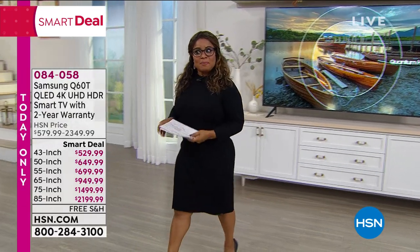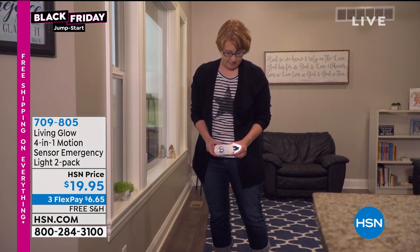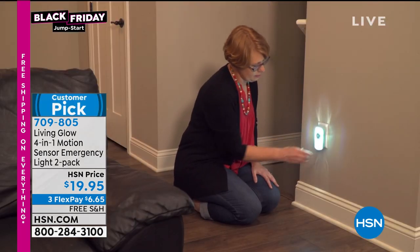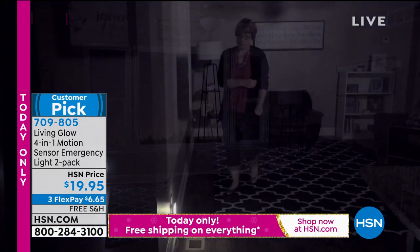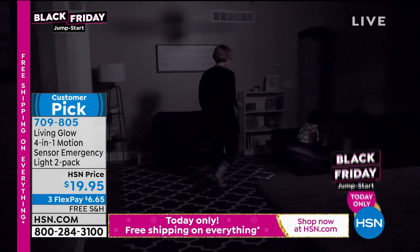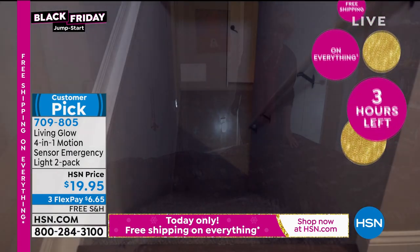We're going to be talking about something that I just got delivered to my house this week. I actually ordered these Living Glow Motion Sensor Lights about two weeks ago. These are so cool. You're going to get a two-pack. They're three colors: white, aqua, and gray. You plug them in. What's neat about these is that they are motion-activated. If somebody walks by them, they'll stay on for about 30 seconds. They also can serve as a nightlight if you need them to. They're an emergency light.